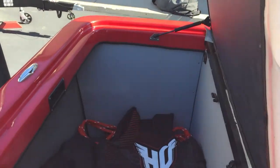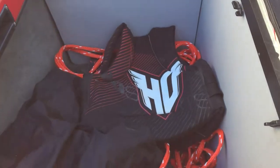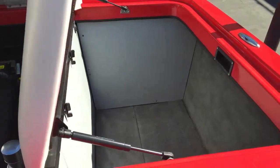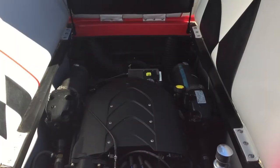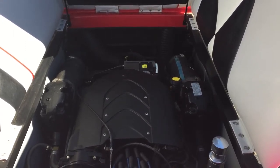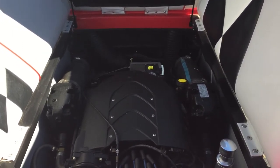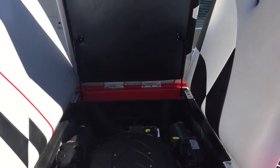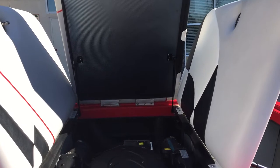In the very back beside the engine we've got these large storage compartments. Right here we have an eight-cylinder engine on this 2008 that only has 30.5 hours of runtime on it. And that is the 2008 Calabria Pro-V that you can find at Superior Boat Repair and Sales.